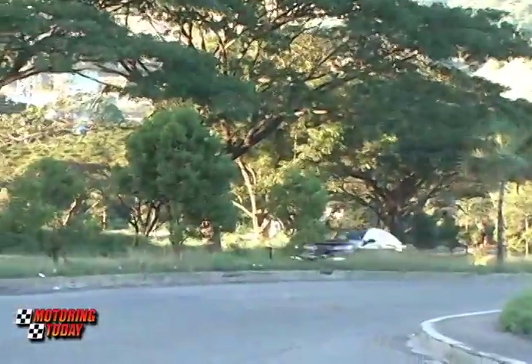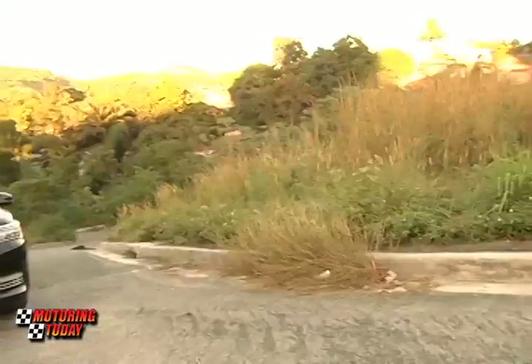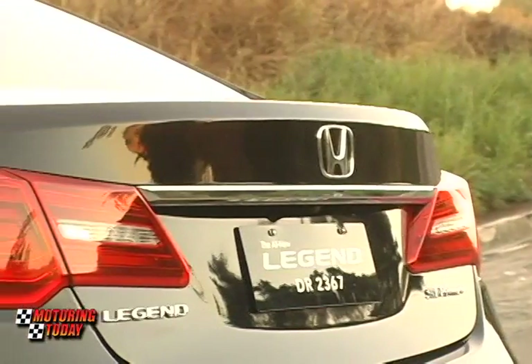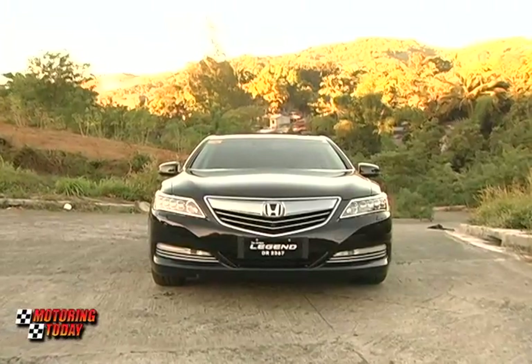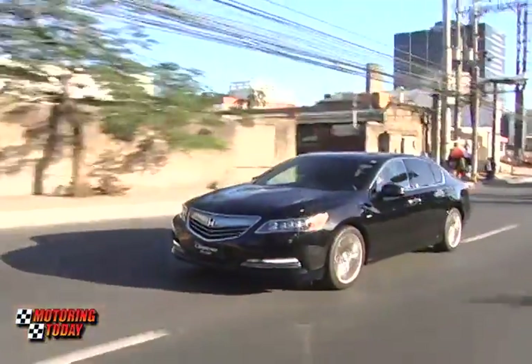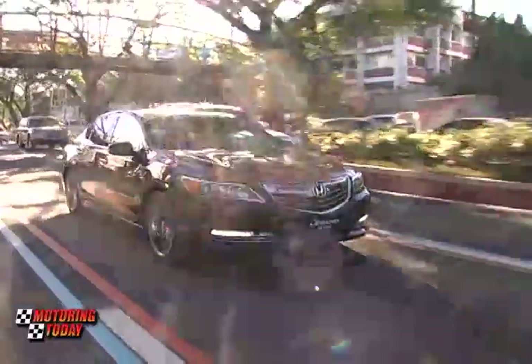With its exceptional blend of power, handling, luxury, technology, and efficiency, it's easy to see why Honda has high hopes for the Legend's success. Few other cars harness technology so synergistically to produce a vehicle that can meet all of a discerning client's conflicting demands. Then again, with a name like Legend, one shouldn't be surprised. That rounds out the test drive of the new Honda Legend — a technological powerhouse to challenge the luxury establishment.